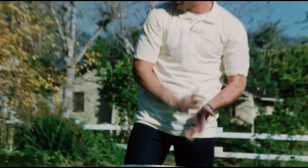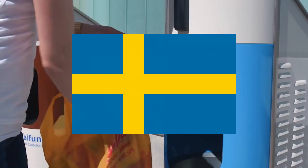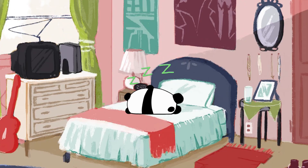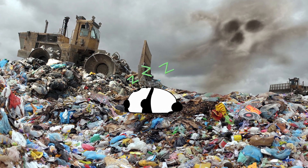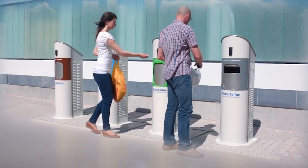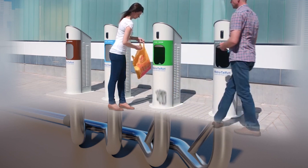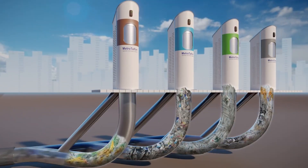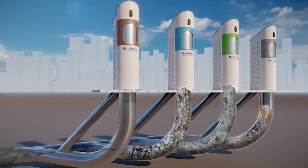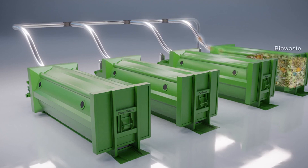Speaking of garbage, have you ever heard of an automated vacuum waste collection system? Even though the first ones were designed in Sweden in the early 1960s, they're still a surprise to many. Waste collection boxes are placed throughout the city and connected to a series of underground pneumatic tubes. When the boxes are full of trash, a sensor triggers the vacuum suction, which pulls the trash through the pipeline to a nearby central waste station. The system then automatically sorts the trash into proper containers, including separating recyclables, where they can later be transported to landfills or composting plants.